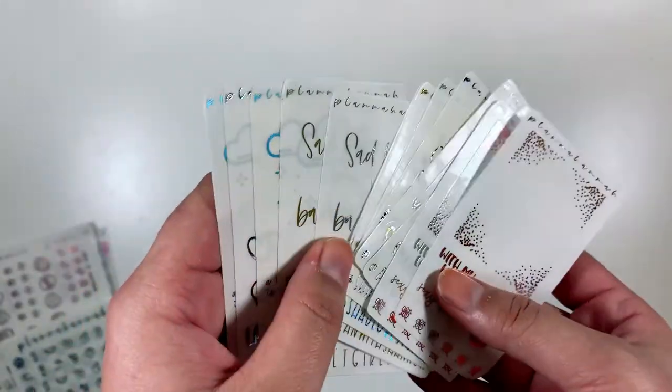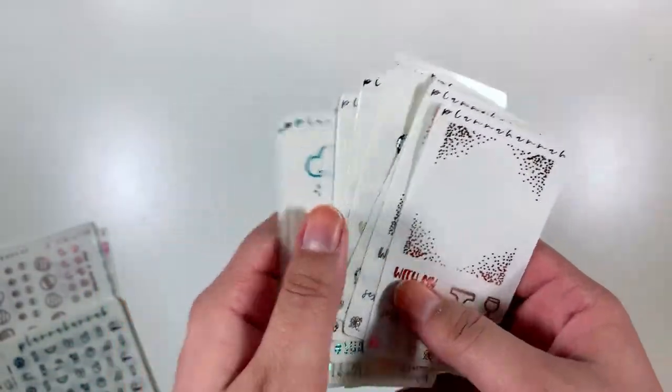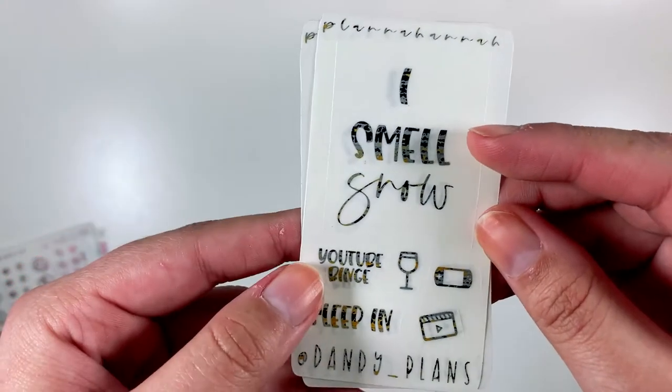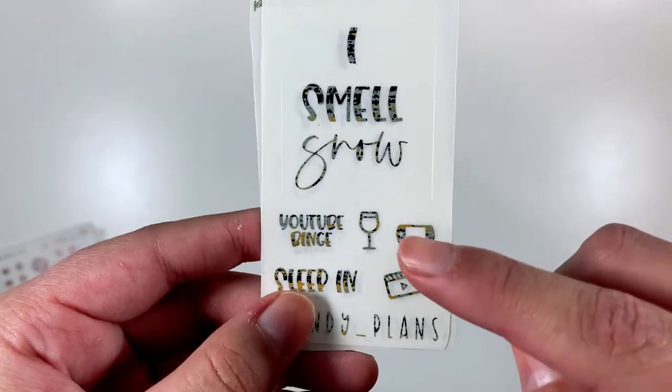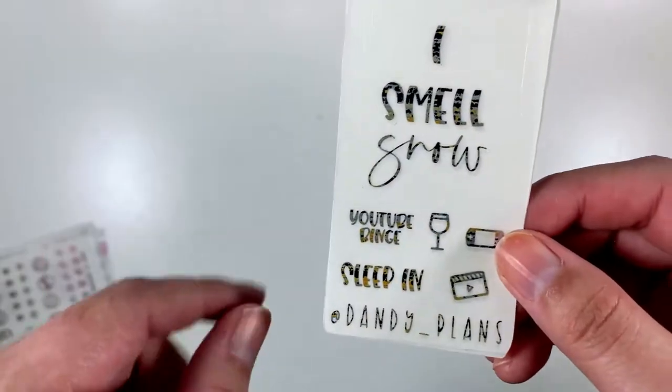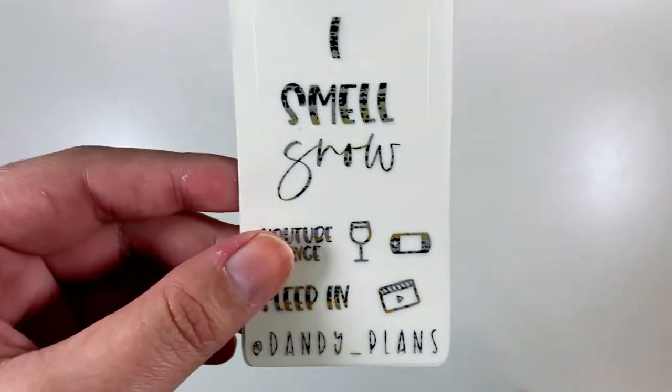And then last but not least, I have an order from Plana Hannah — actually it's like two orders combined. Let me go through the freebies real quick. I have all of these freebies since I am on the PR team. This is mine — it says 'I smell snow' in the quote overlay, and it has YouTube binge, sleep in, a little wine glass, a switch, a YouTube icon, and a clapper. It has my Instagram handle on it, so if you want to get this freebie you can add stuff to the notes or use the code STUFF15 for 15% off. This freebie will come in a random color so you never know what you're going to get.